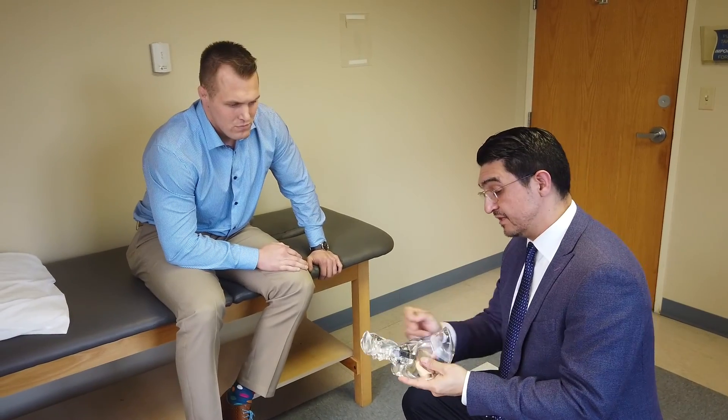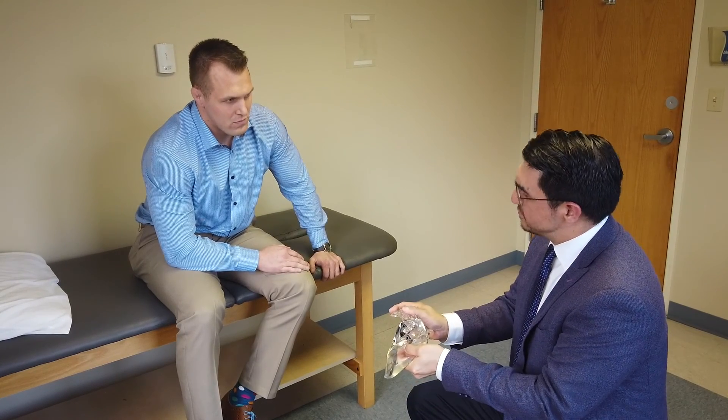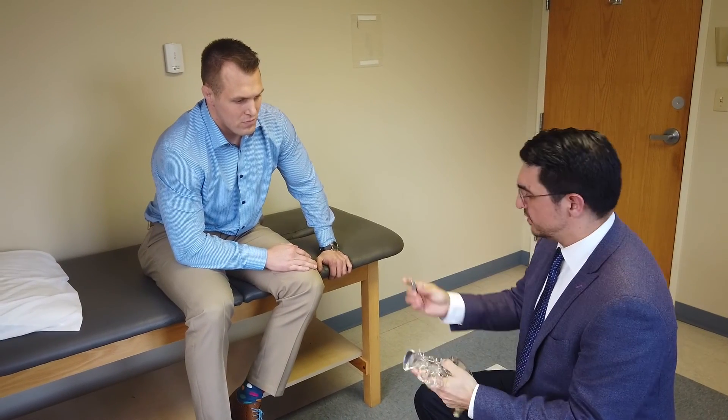Some patients may have only temporary relief from the injection, and in those patients we feel that surgical treatment can be beneficial to make the pain relief more permanent. When a patient gets temporary relief from a sacroiliac joint injection and their pain starts to come back, that patient is a candidate for a procedure where we can fuse the SI joint using iFuse.